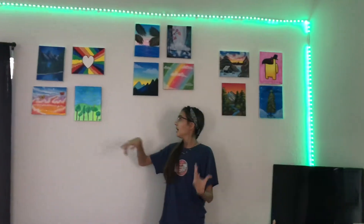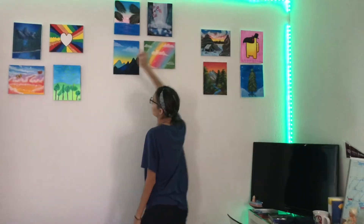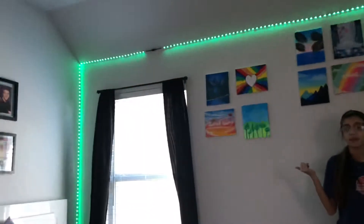On this wall I have all of my paintings — they go from first to last, so it's all in order. I really like this design better because they used to be in like a crooked straight line and it just didn't really look nice. So here are all my paintings. I also have my LED lights on this wall — I have them green so that they can go with like the red and green Christmas theme, and I think it looks really cute.